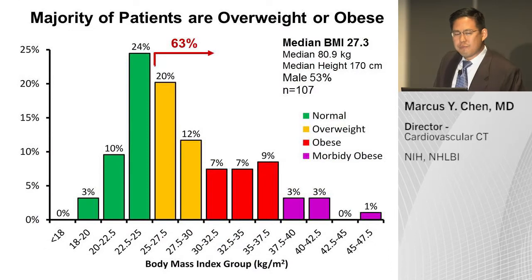With our initial experience with the scanner in 107 consecutive patients, we did not exclude anyone. We scanned typical U.S. patients, where a minority had a BMI less than 25. In fact, almost two-thirds of patients were either overweight or obese, and we even imaged people who were morbidly obese with a BMI greater than 40.